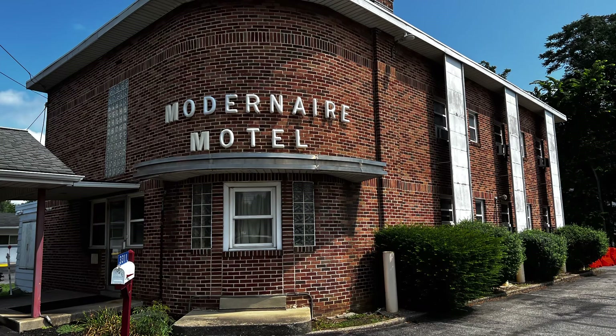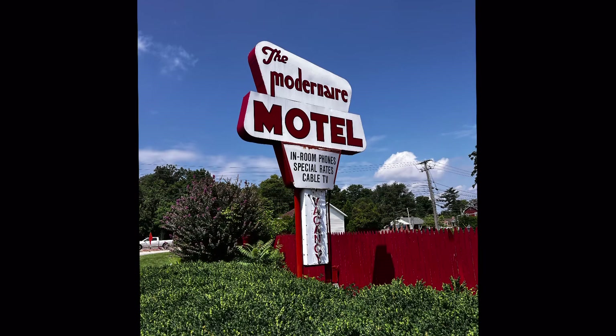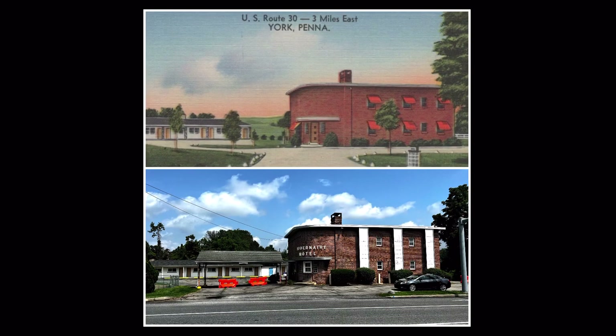Very close to the Shoehouse is the Modern Air Motel, which is a really cool place that's going to be demolished, unfortunately.